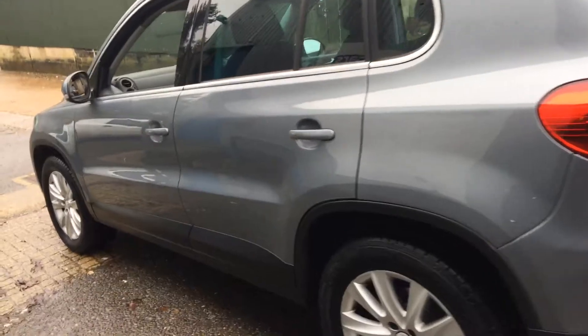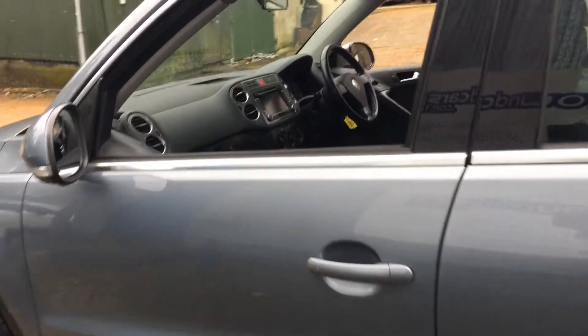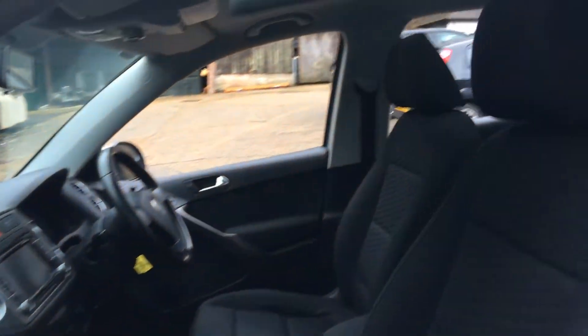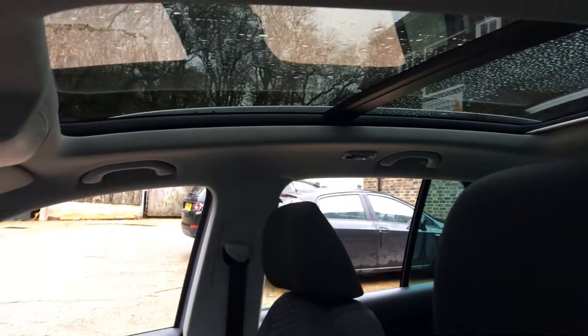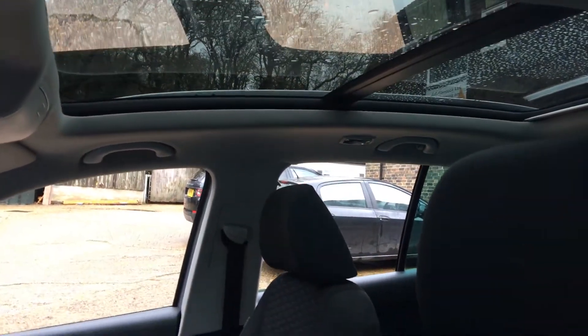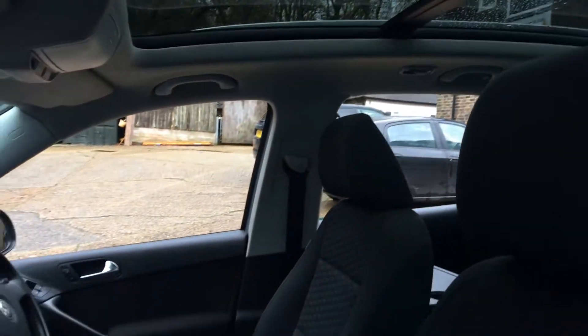It has a panoramic roof which is also electric, so we'll have a little look at that. And there's a sun blind which is also electric, which comes across and blocks out that sunshine.